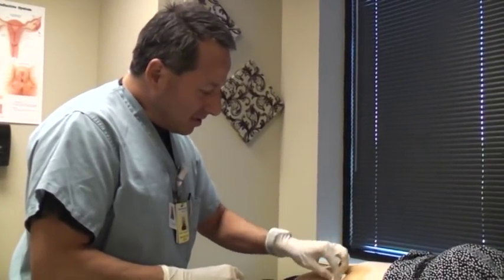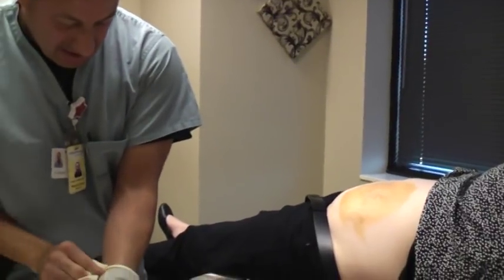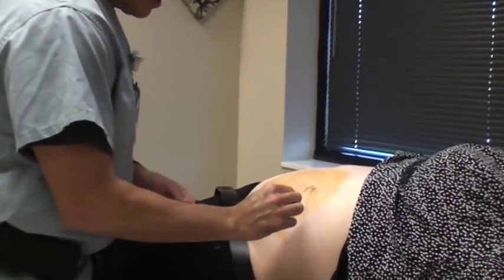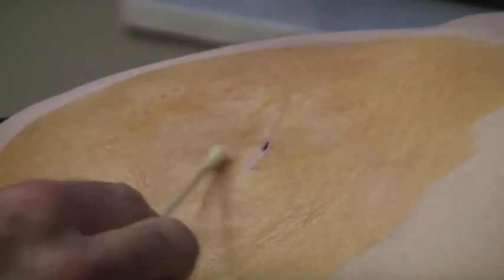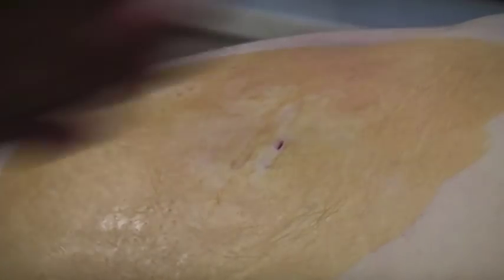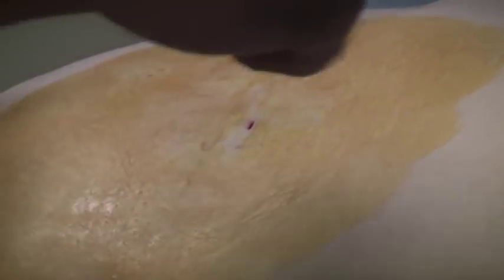Once we're happy with no bleeding or anything, we apply a little liquid that we use commonly in surgery to help the steri-strips stick better. We just let it dry a little bit. Some places put stitches in, and I've never been a fan of that — the last thing a patient wants to deal with is having to have a stitch removed.